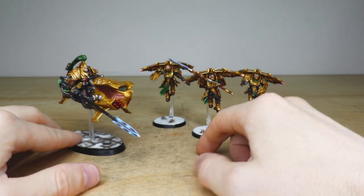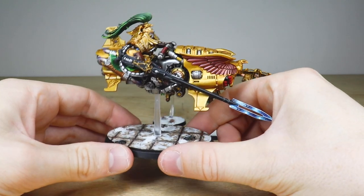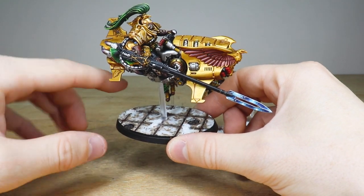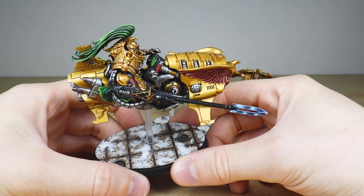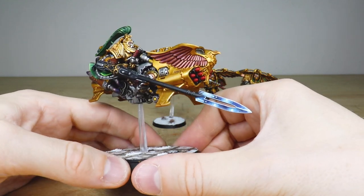Moving the Venetari back, we now pull forward the Shield Captain on the Dawn Eagle jet bike. This character has a bit of a different, custom base with some grating and vents, and a scattering of snow. John's done a great job painting these miniatures with those super vibrant colors — the gold and the coppery red really stand out.